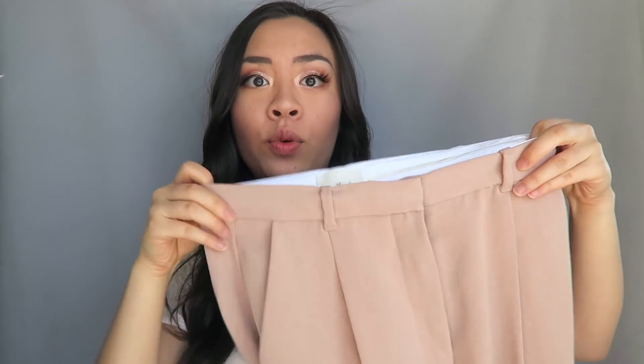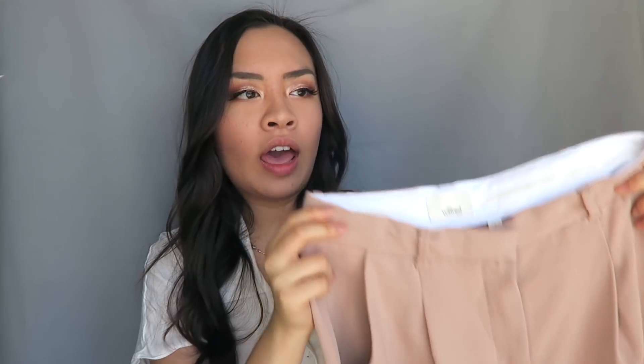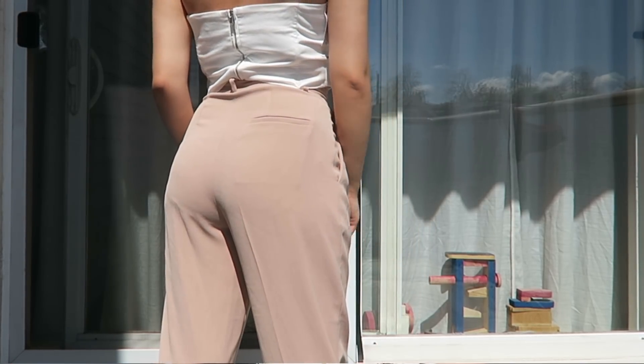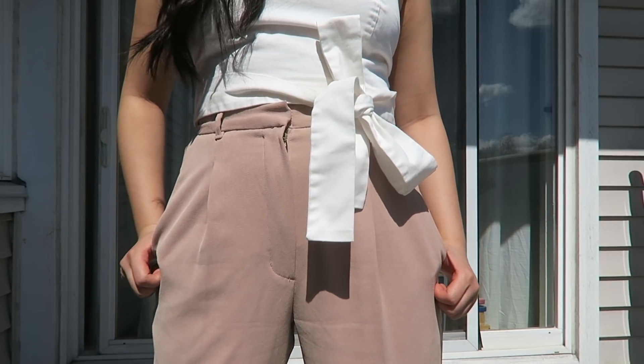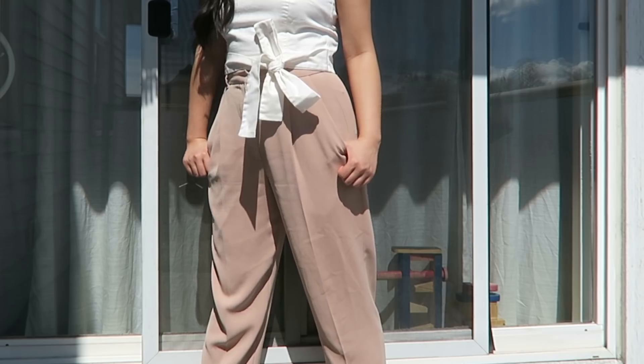These pants remind me of a mix between the Cohens and the Modestos. The top part really reminds me of how the Modestos hold — obviously it's a thicker material but the same kind of tapering to the body, the high-waisted booty emphasis. And then the pleats are similar to the Cohens. So it's a really nice marriage of the two.